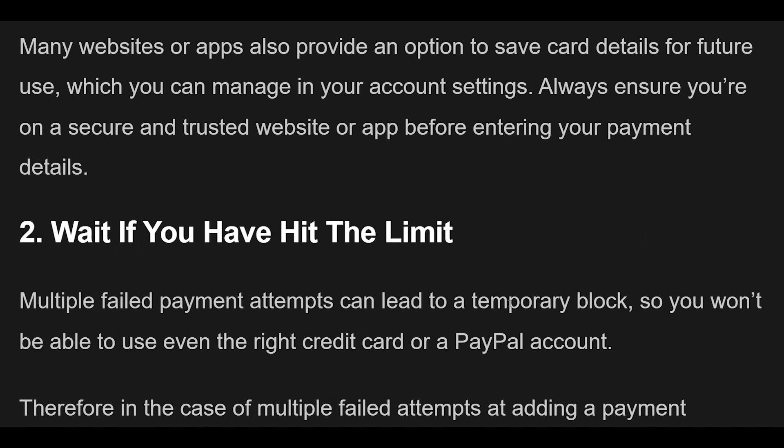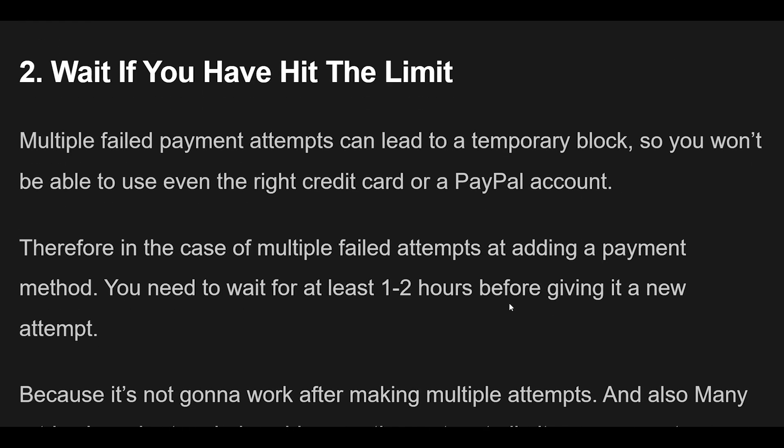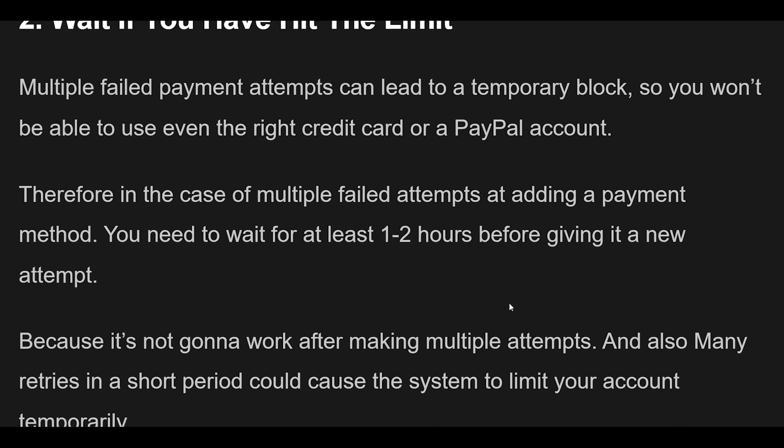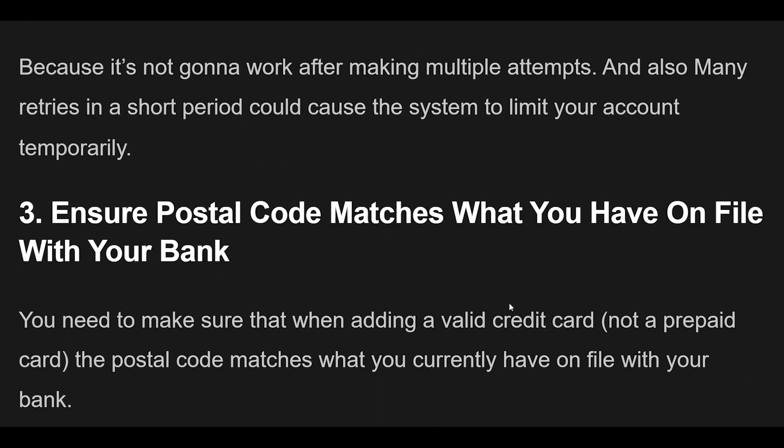Fix 2 — Multiple failed payment attempts can lead to a temporary block, so you won't be able to use even the correct credit card or PayPal account. In the case of multiple failed attempts at adding a payment method, wait at least 1-2 hours before trying again, as many retries in a short period could cause the system to limit your account temporarily.